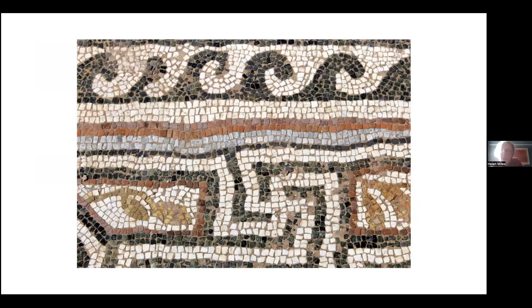Rounding off with a wonderful example of a mosaic that's gone completely wrong — simply to show that despite all these rules and principles, things can go a bit awry anyway. That's it — I'm finished.